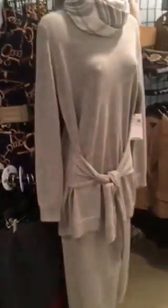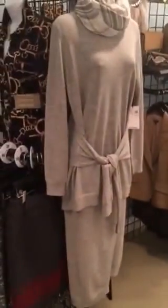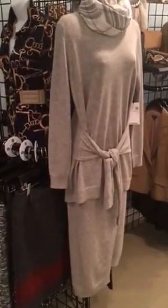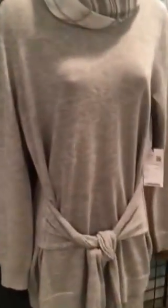I purposely hung this because this to me is phenomenal. It also comes in black. It's a faux wrap skirt — it's a knit, it is so yummy. Imagine that over boots, over a great heel. But the top I think is just brilliant, unique and different. What a great ensemble.